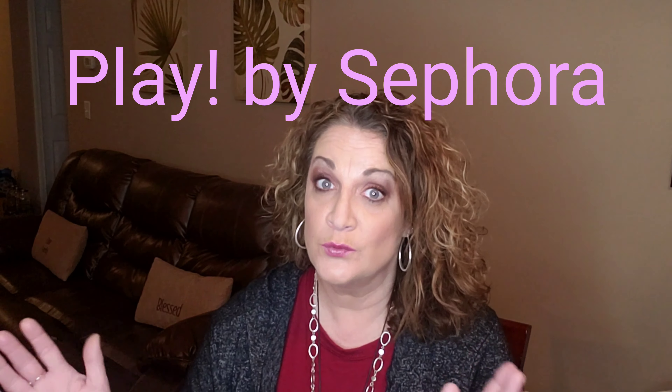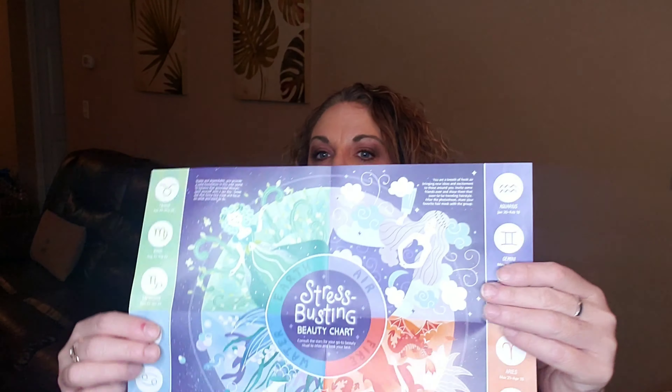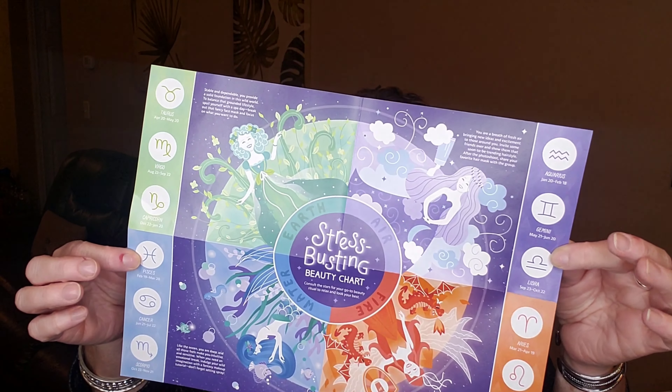The reason you're here is to see my unboxing for the Play by Sephora box. This just came. This is for January 2020 — it's our first one of the new year. You always get it in this little black and white box. You also get a little flyer that always has something cute and fun on it. They kind of try to theme it. This one is the Stress Busting Beauty Chart — consult the stars for your go-to beauty ritual to relax and look your best. So the items in the bag should have something to do with that.